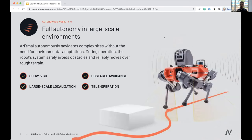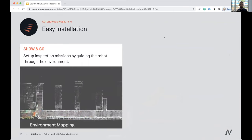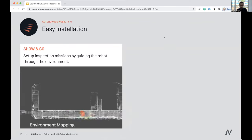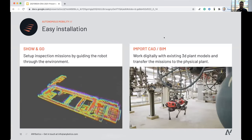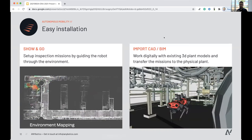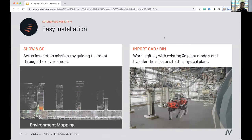When following programmed routes, you need to pick up dynamic obstacles, understand them, stop, and navigate around them. For installation, we have two options. One is Show and Go, where we physically take the robot through the plant, use our SLAM process to create a highly accurate 3D map, define inspection points and waypoints, and the robot is free to optimize its path. Another recent option is to import CAD or building information data through our Gazebo simulator — physically simulating the best mission approach, then transferring the point cloud from simulation to reality, massively accelerating commissioning.